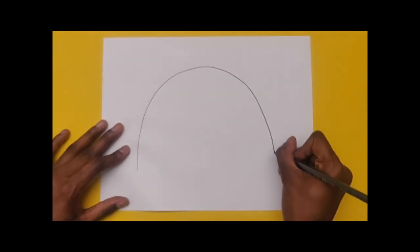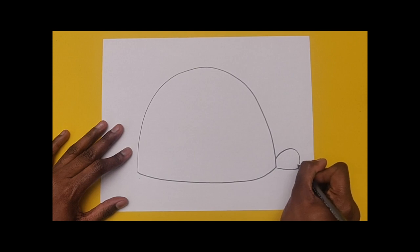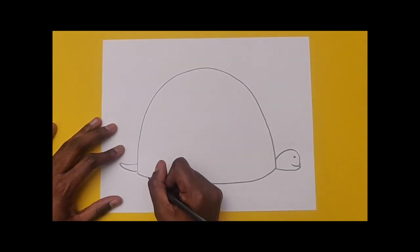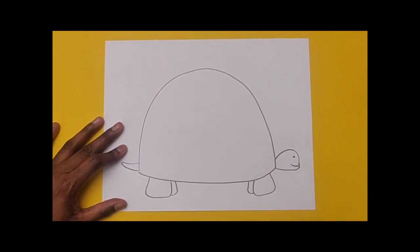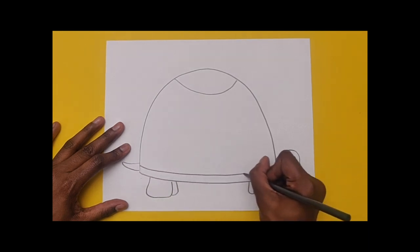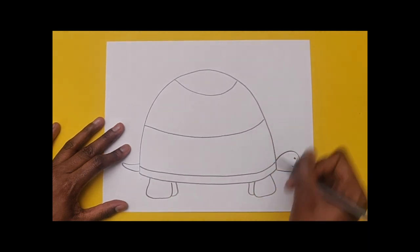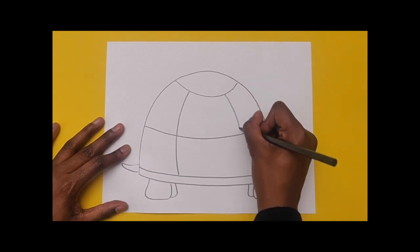We are going to draw an object from nature — the turtle. When you draw figures and objects from nature they are primarily made up of organic shapes. These are not geometric with firm or perfect edges; they are looser like the shape of a leaf or a fruit. We'll start by drawing the shape of the shell, adding the head, the tail, and then the front and back legs. Next we are going to use three curved lines that follow the curved contour of the shell to divide our shell into three sections, and then two curved vertical lines to divide our shell into three parts.